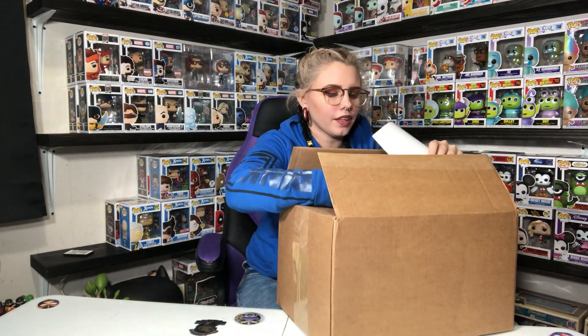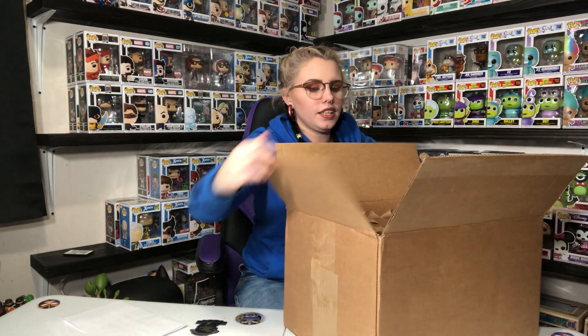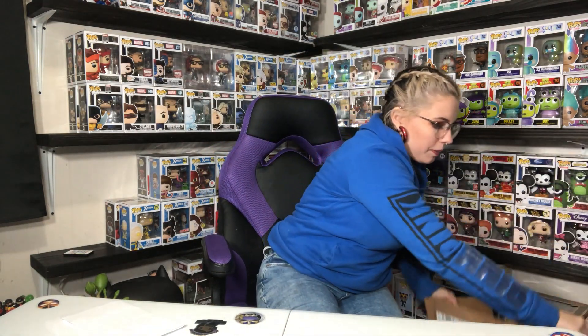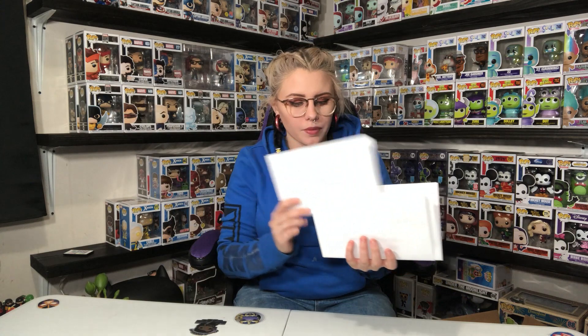We have a few papers on top. I'm not exactly sure if all of these papers go to the same box, because my kids got into this. I haven't seen anything inside of it though, luckily. I'm just not sure if some of these papers might have come from a different box, but we're gonna check it out anyways. We have eight Pops in this box, so a lot more than we usually have. One paper says we have a chase, another paper says we have a chase — so two chases. We have an exclusive and another exclusive. So we're supposed to get two chases and two exclusives, as long as these papers all came from the same box.